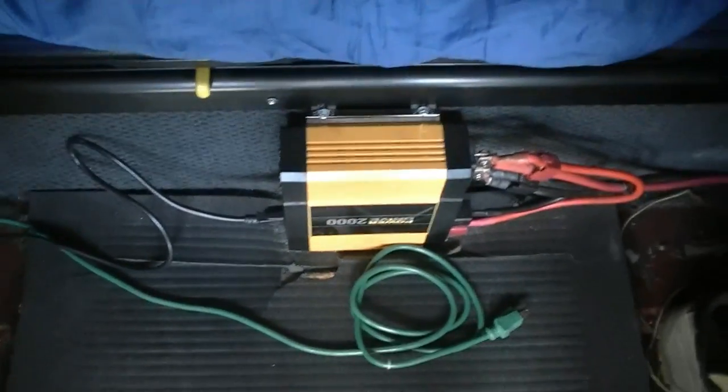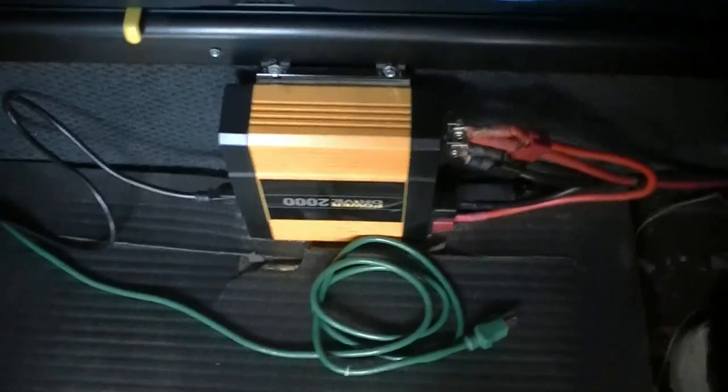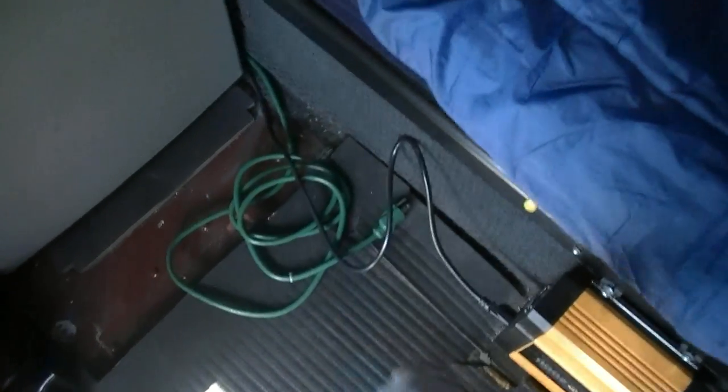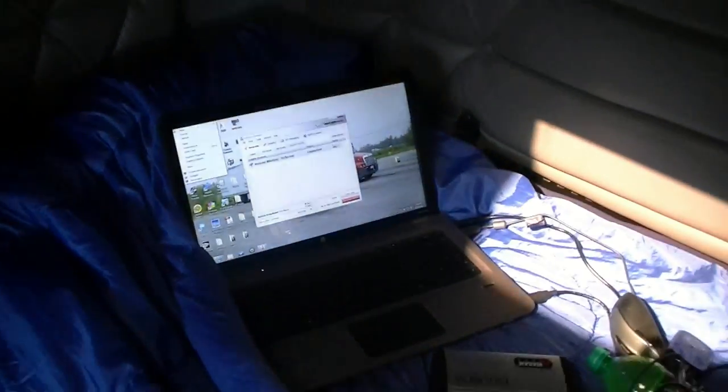I've got the power inverter down there — just a 2000 watt power inverter from the truck stop. Cord for the microwave, my laptop, air card, my little inverter that I used to charge the laptop.